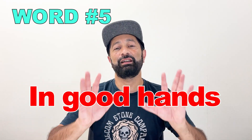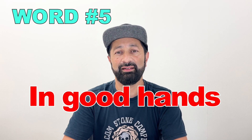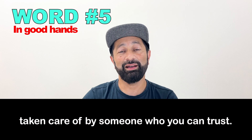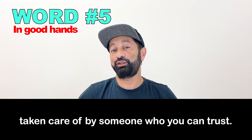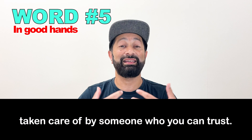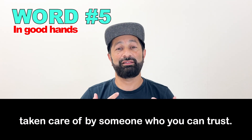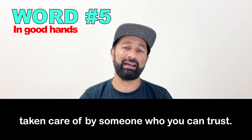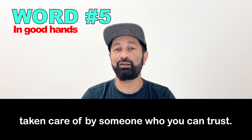Number five: "In good hands." This means that you will be taken care of by someone you can trust — someone you can believe in who is capable and can do the job. As the shop clerk, I told you, "You're in good hands," meaning you can trust me and I will help you very well.